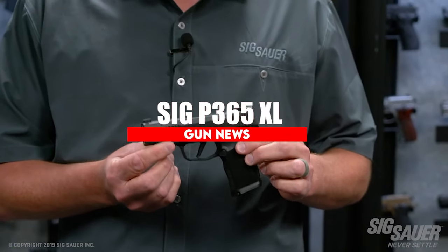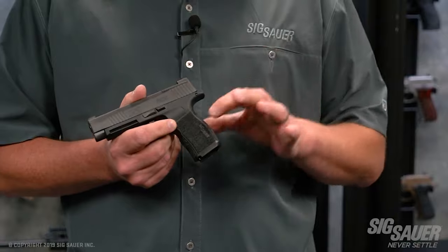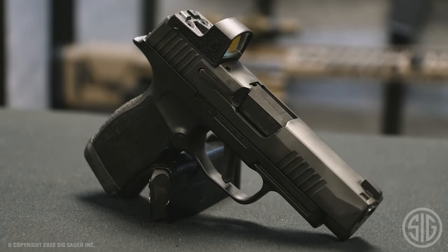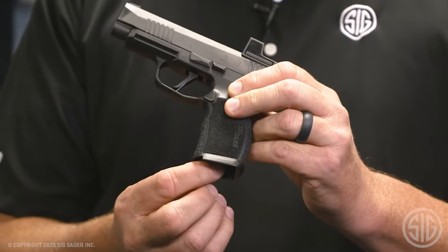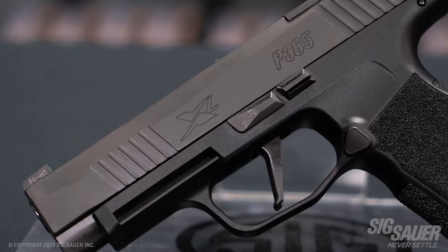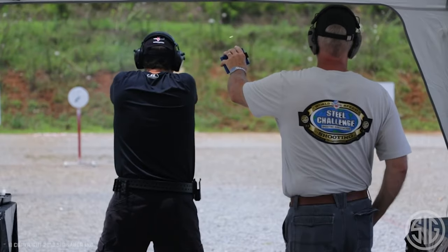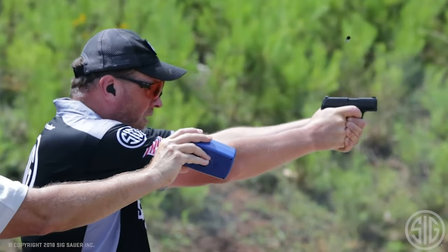SIG P365XL. Another popular Micro-9 is SIG Sauer's P365 series, a polymer striker-fired gun that fits nicely into the ultra-compact niche. SIG upgraded the P365 to create the P365XL not long after releasing the original. This version has a 12-round magazine — that makes the grip as tall as the original version was with the extended mag, which helps with reloads. The trigger is also upgraded to an X-series flat trigger. The P365XL has an overall length of 6.6 inches, is 1.1 inches wide, and sports an impressive 12-plus-1 round capacity. It comes optics-ready with day or night sights and an X-series straight trigger.